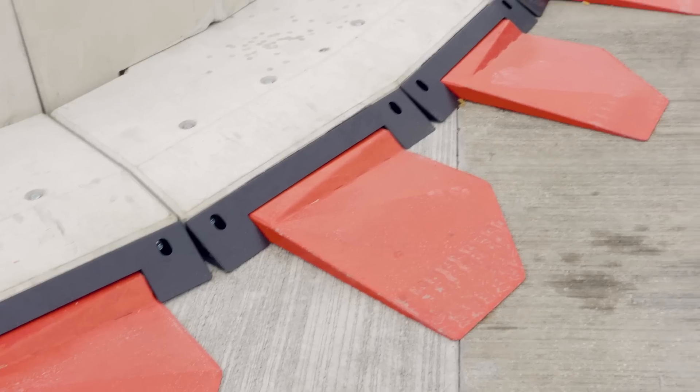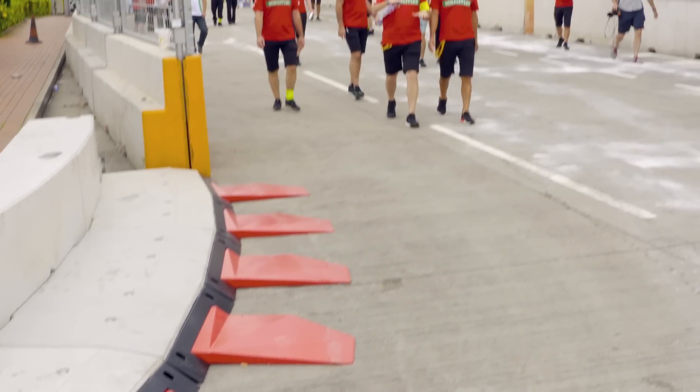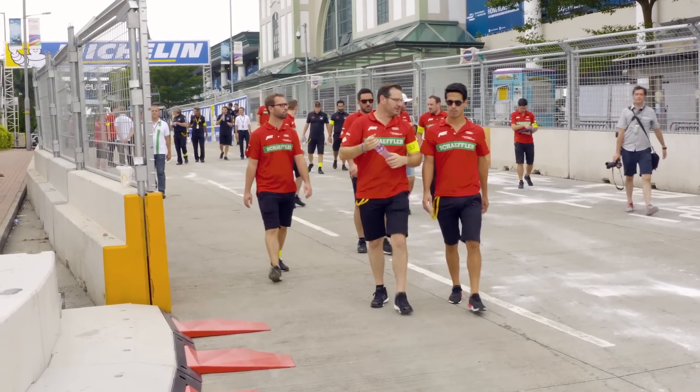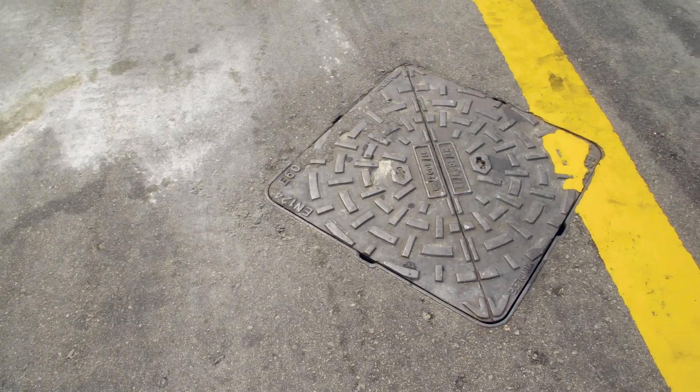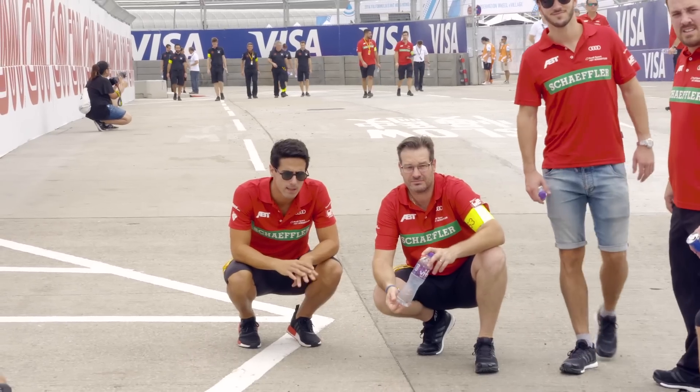Even with all this information, you still have to do the track walk to look at the imperfections, to look at where you can gain an advantage or where you can optimize your line. That's why track walk is so important. You can feel the track, you can feel the tarmac change, the camber difference, and all the differences in surface — and that has a big influence on how the car behaves.